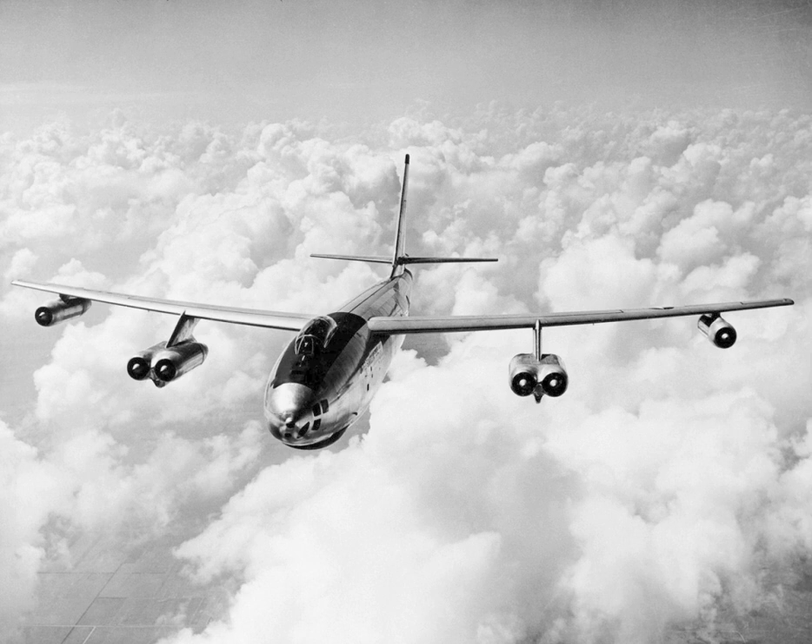The B-47 entered service with the United States Air Force's Strategic Air Command (SAC) in 1951. It never saw combat as a bomber, but was a mainstay of SAC's bomber strength during the late 1950s and early 1960s, and remained in use as a bomber until 1965. It was also adapted to photographic reconnaissance, electronic intelligence, and weather reconnaissance, remaining in service as a reconnaissance aircraft until 1969 and as a testbed until 1977.